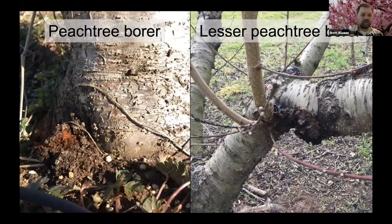Just to show some closer images — at the base of the tree here is where we have that peach tree borer damage. It's all this gumming and frass that piles up right at the base, being pushed out of the wound as the larvae are feeding. Similarly, with the lesser peach tree borer on the scaffolding limbs, we get all this gumming and frass on those branches.